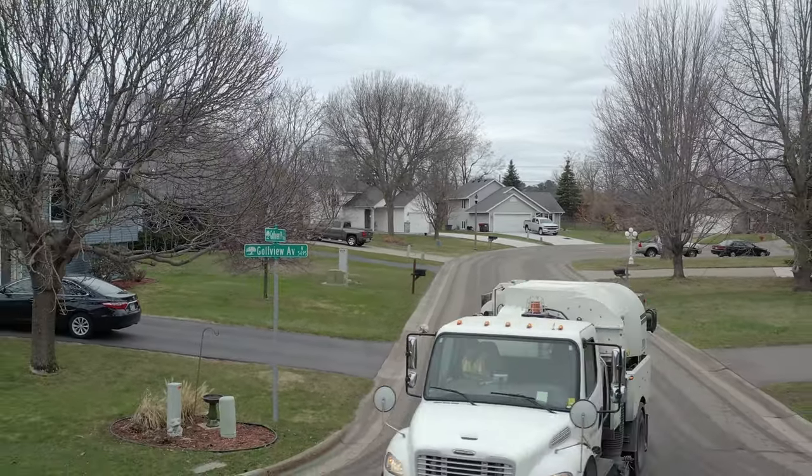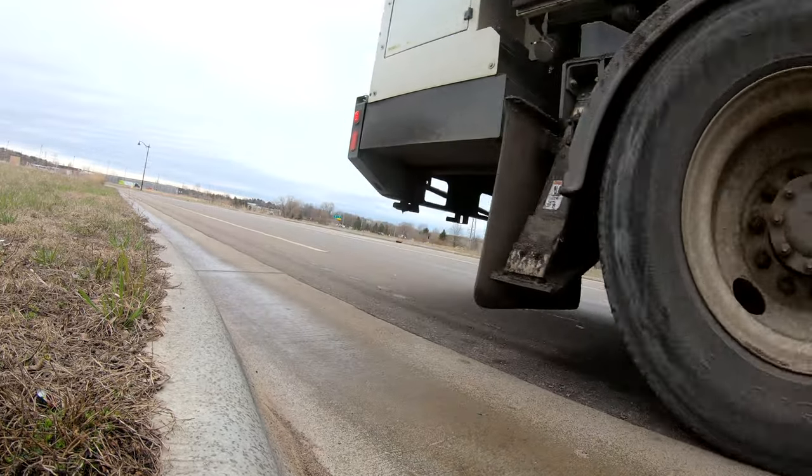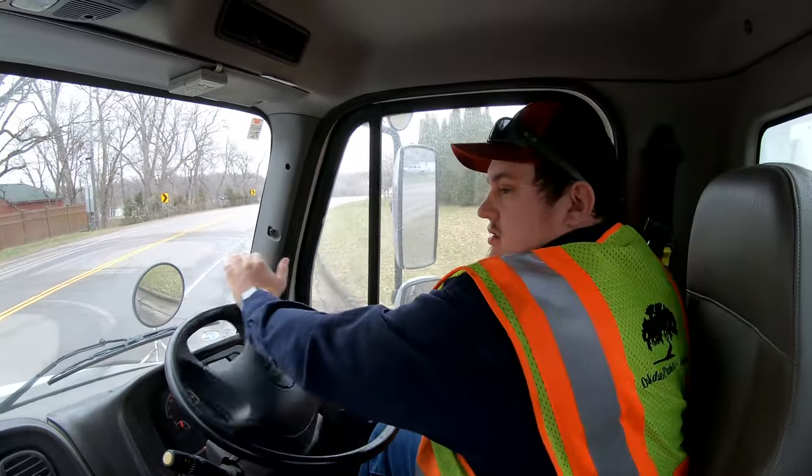I think we do it well. We strive to sweep not just in the spring and the fall, but we do maintenance sweeping through the summer. So we're constantly going through different areas, and if there's heavy debris we go back and get it.